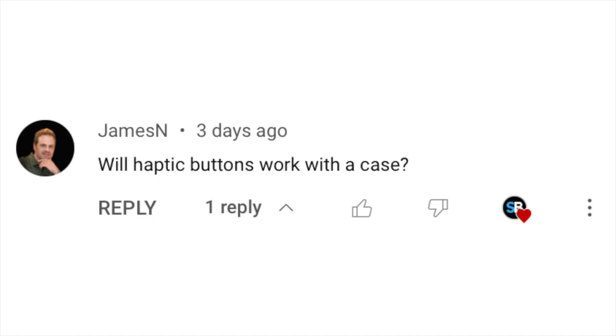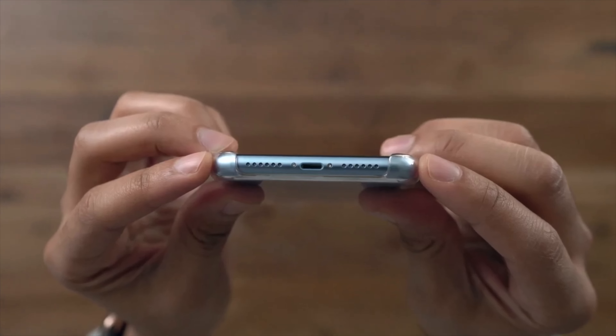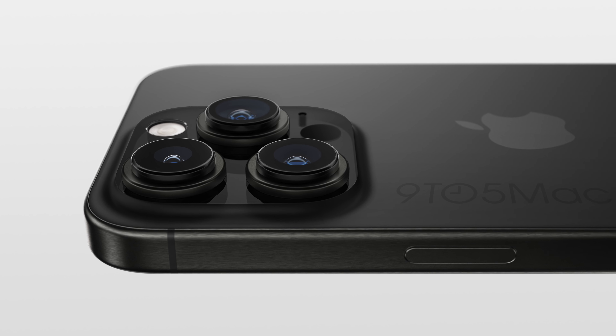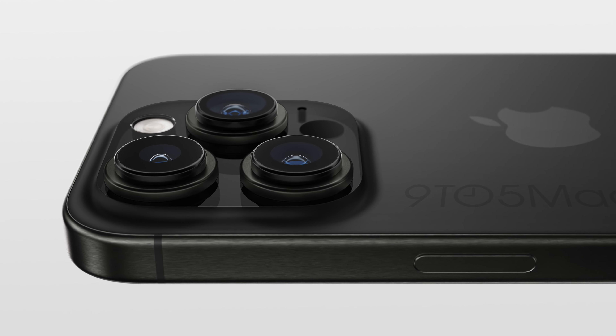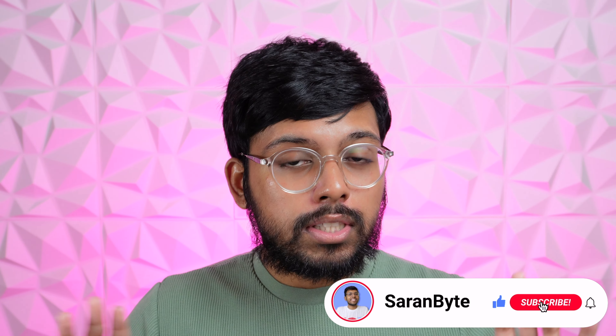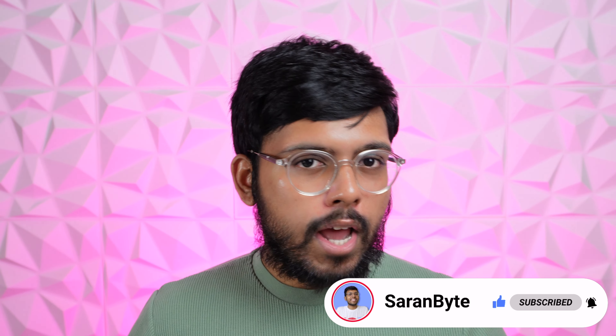James N asks: will haptic buttons work with cases? I'm not sure — worst case, cases can just have cutouts on the sides for the haptic buttons. Anyway, that's it for today — let me know your thoughts in the comments, and thank you for watching. Make sure to like and subscribe for the latest Apple news and rumors, and I'll see you in the next one.